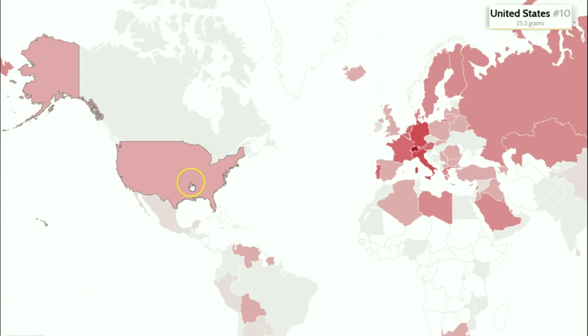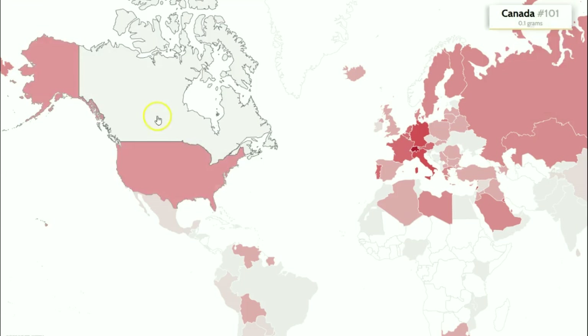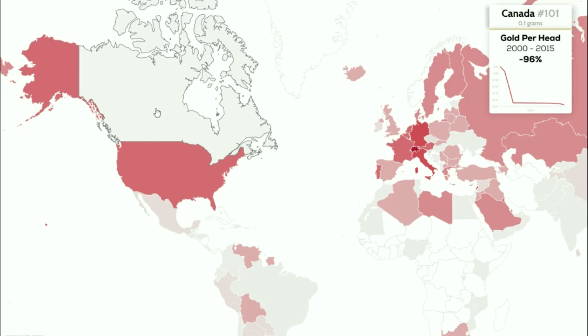The United States has 25.3 grams per person as of 2015, and that's declining at negative 12% because the population has been growing while gold reserves have not increased. For each person, according to the nation's holdings, there's less than one ounce to go around per person. In Canada it's a tenth of a gram — they sold almost all of it, down 96%.